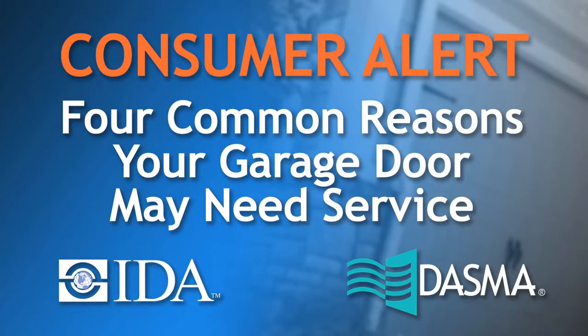Of the many reasons why a garage door needs service, here are four of the most common. By understanding these problems, you can reduce the chances of being taken advantage of by a disreputable repair company.